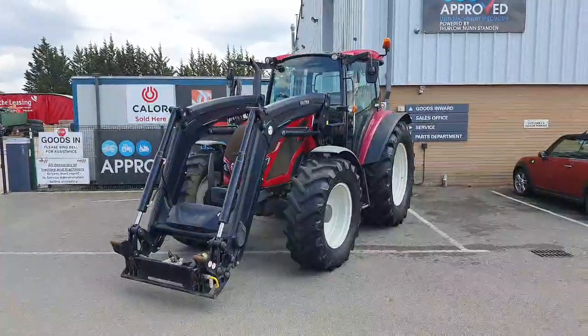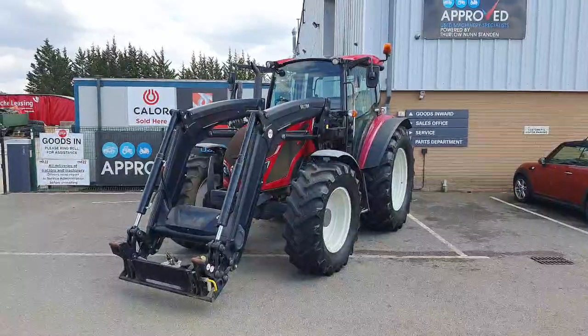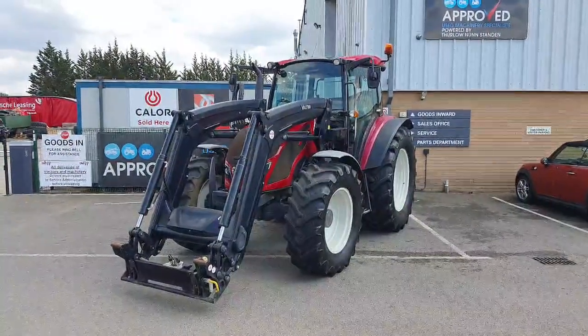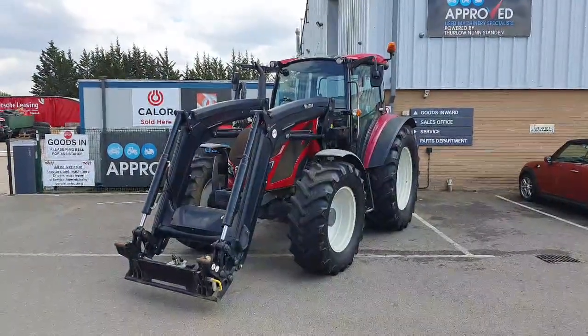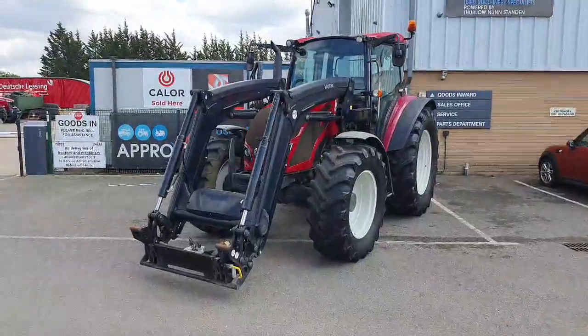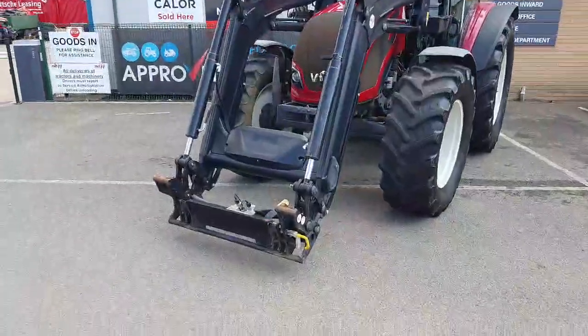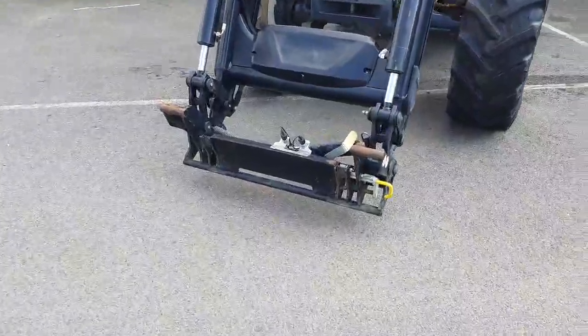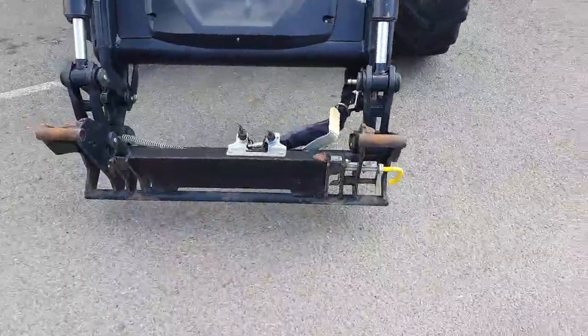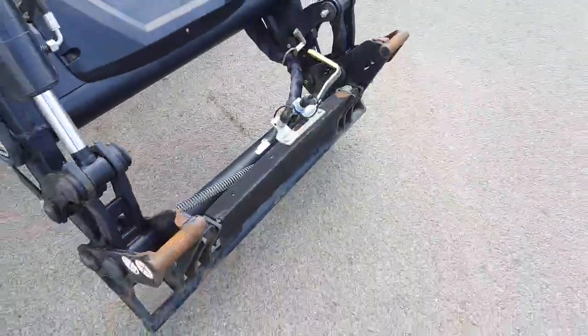This is a 2018 Valtra A124, 124 horsepower with a four-cylinder engine and a 45K 12 by 12 mechanical gearbox. It's equipped with a Quickie G4L front loader with a Euro headstock and manual front locking with one front hydraulic service.